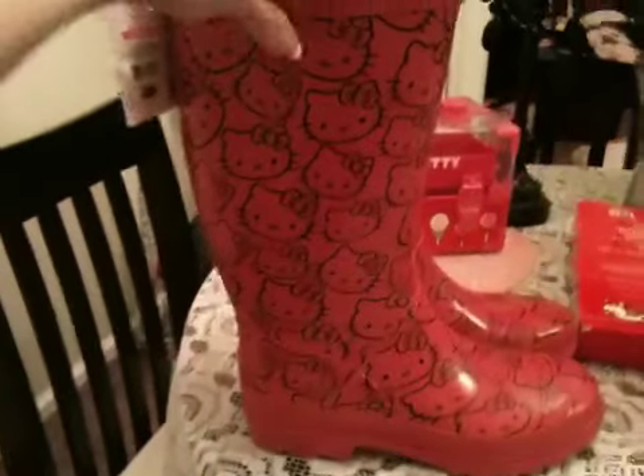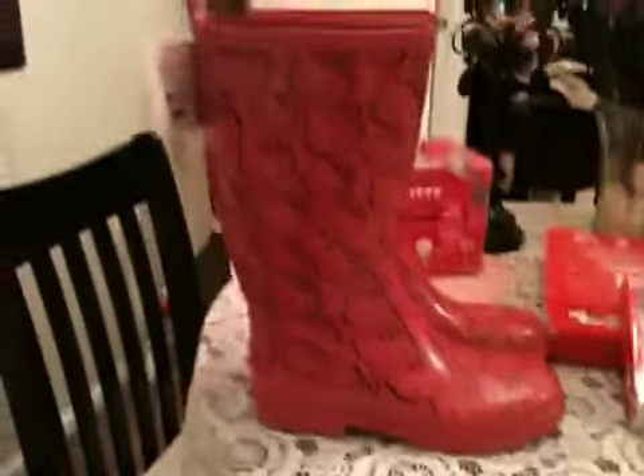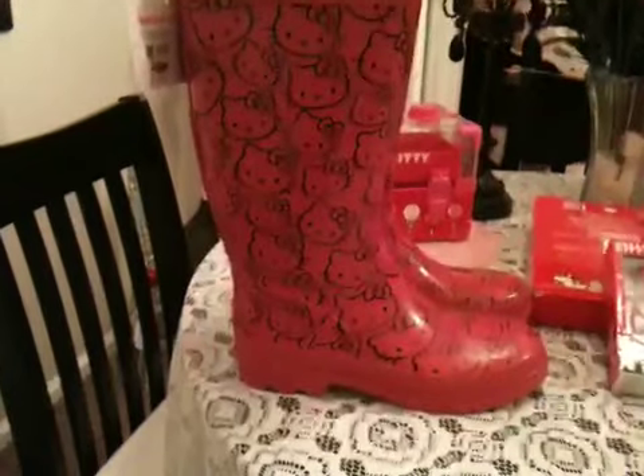The next item that I got are these really cute Hello Kitty boots. They're those rubbery heavy rain boots. They are super comfortable actually — I didn't think they were going to be that comfortable but I walked around in them in the store and they're really comfortable. Here's the tag.